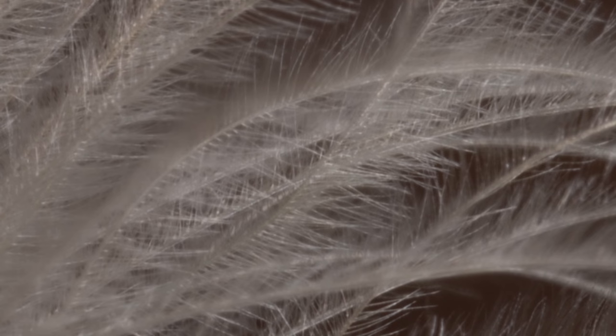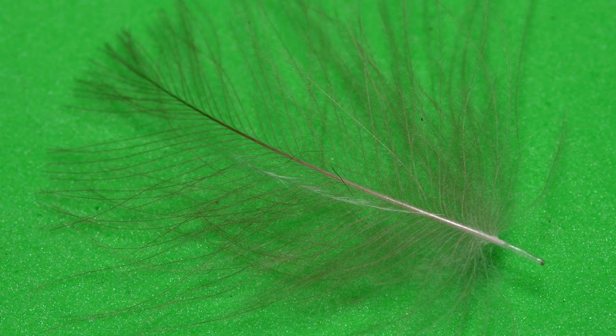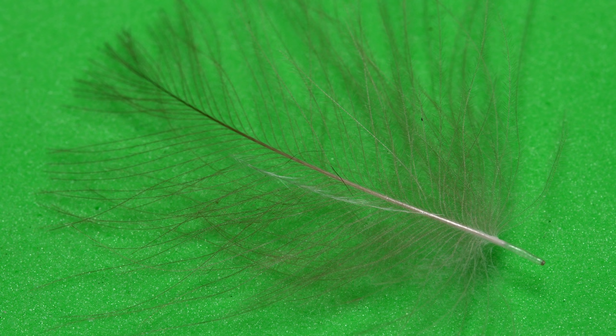This close-up of the fibers on a CDC puff shows that they're more densely packed and not as crinkly, but they still help with flotation. Because of the larger structural differences between the two types of feathers, they have somewhat varying uses in fly tying.